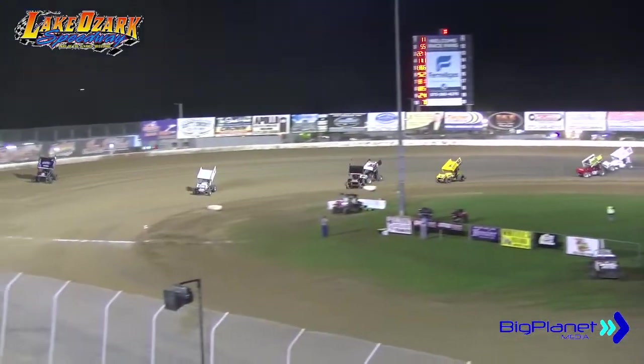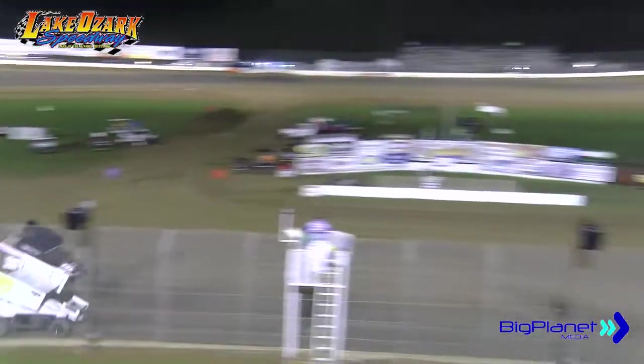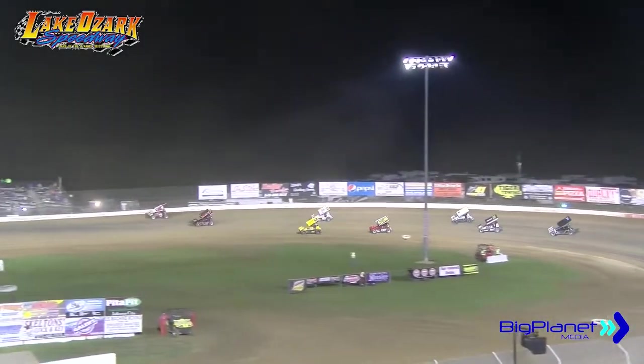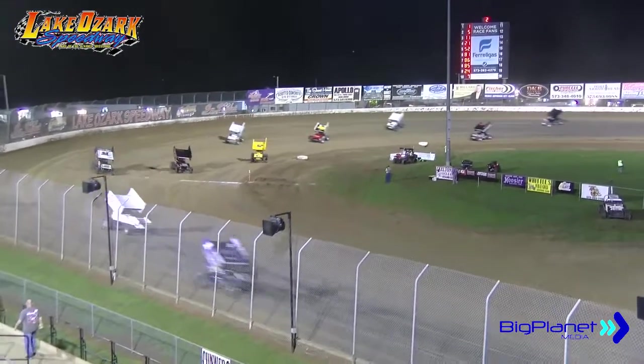Working into turns three and four down to the bottom side of the speedway. Roger Crockett tags the back bumper of the 21 of Miles Paulus, gets him all kinds of upset, and he's going to get the run to the outside. Working to the high side of turns one and two, Crockett going to take over that third spot as he played bumper tag with the 21 of Miles Paulus a lap ago.